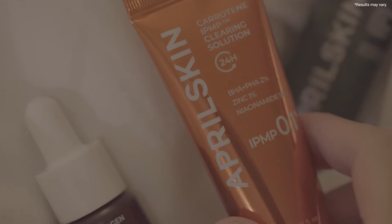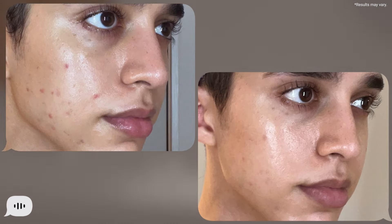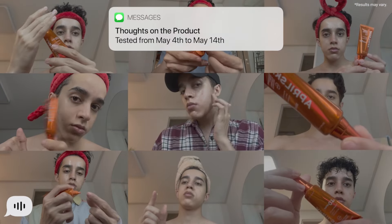The April Skin Carotene IPMP Clearing Solution — the results here speak for themselves. I'm also going to insert some pictures for you guys to judge. A calming sensation and the disappearance of the redness both happen quite quickly.